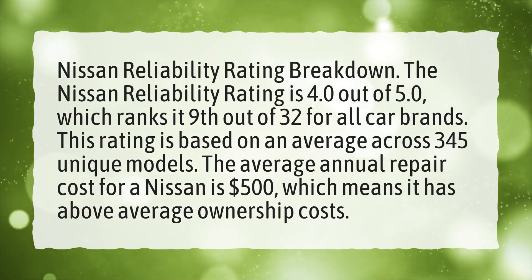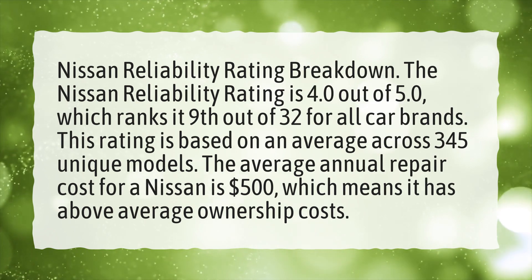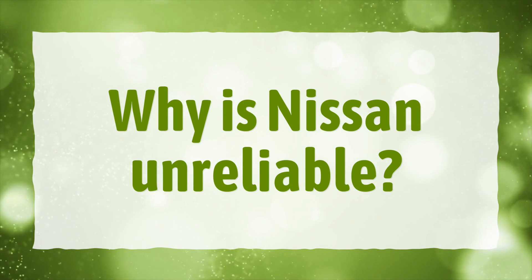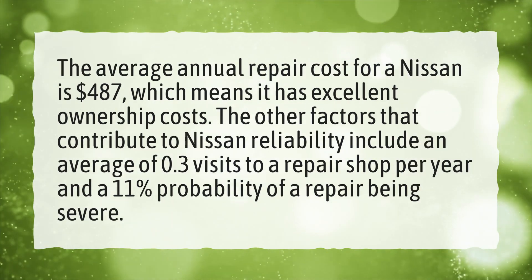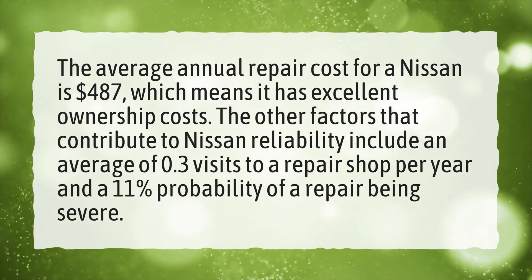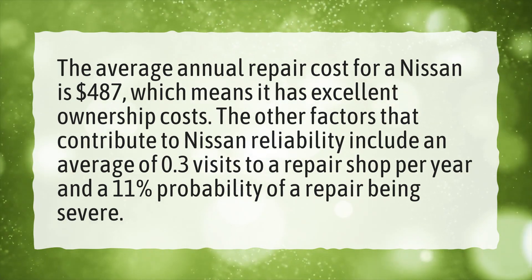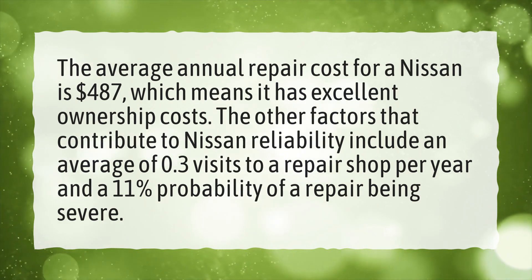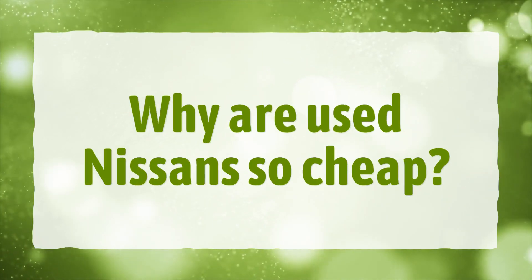The average annual repair cost for a Nissan is $487, which means it has excellent ownership costs. Other factors that contribute to Nissan reliability include an average of 0.3 visits to a repair shop per year and an 11% probability of a repair being severe.